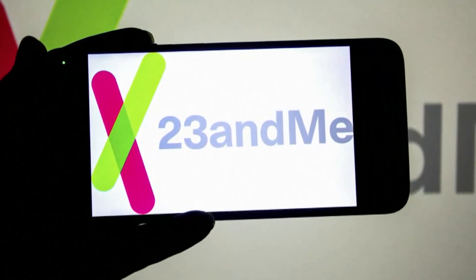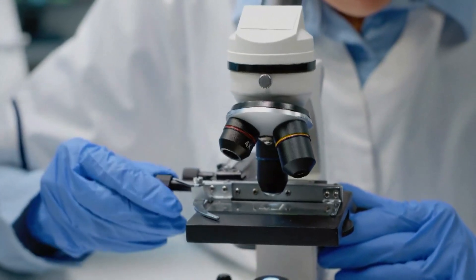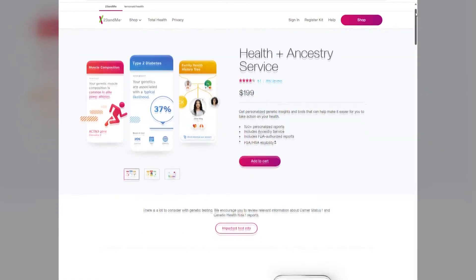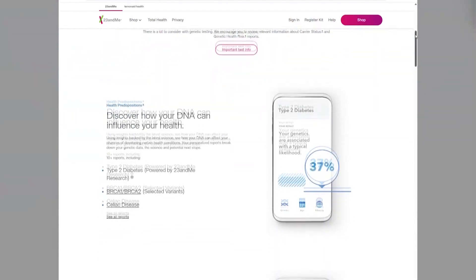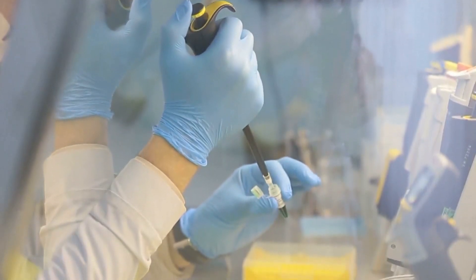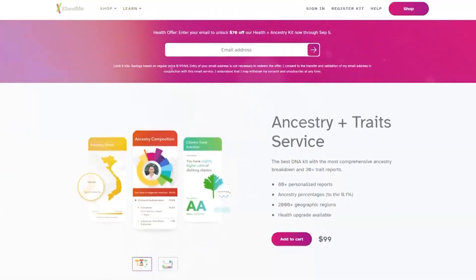More than 15 million people worldwide have submitted their DNA to 23andMe, looking to learn about their ancestry, piece together their family tree, and test for genetic markers. But now, with the company going bankrupt, many are wondering what this means for their data. The company says protections are unchanged, but on Friday, California Attorney General Rob Bonta issued a warning telling people how to protect their privacy and delete their data from the 23andMe app.